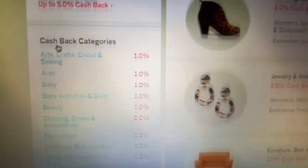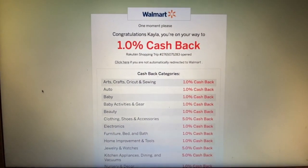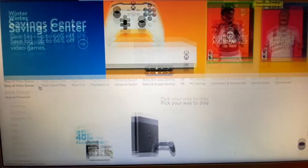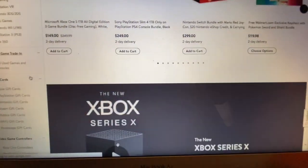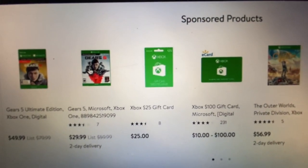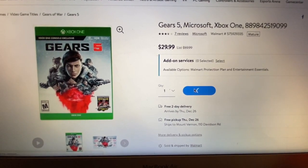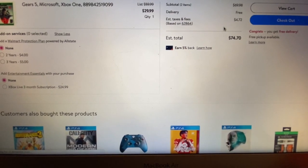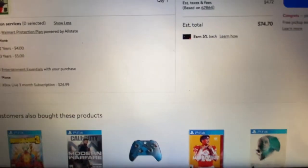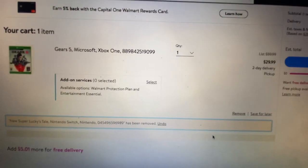So you would go down here, and you know you're going to get him a video game, so just click on video games and it'll take you straight to the video game part of Walmart. So you would scroll down and just search for the video game as normal. Let's say that you really want to get him this game right here. So we're just going to add that to our cart. I've got two video games in my cart. Let's view cart, and I've got this video game in my cart.